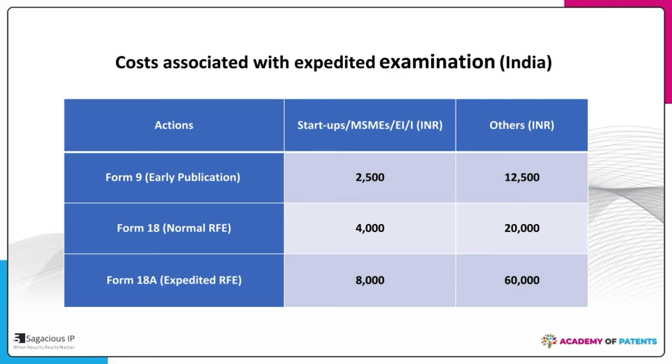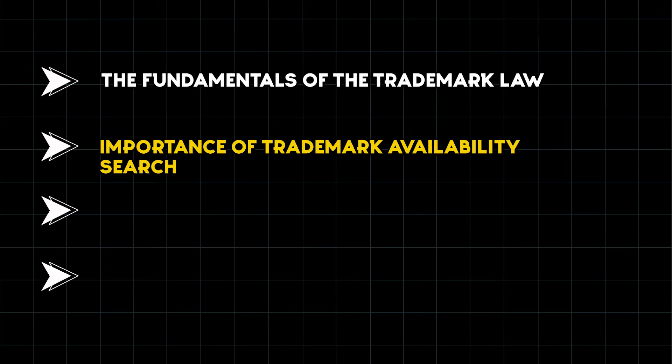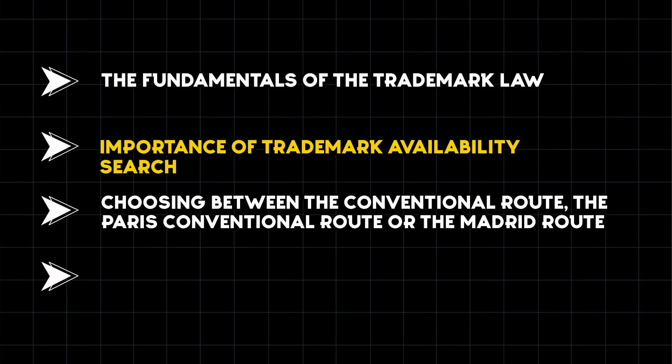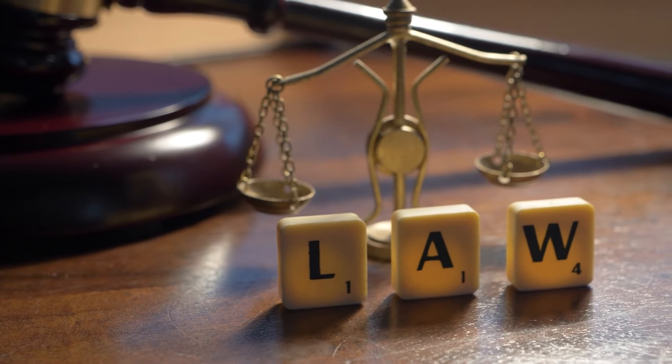Coming to the second part: trademark. There are four points — fundamentals of trademark law, importance of trademark availability search, choosing between the Paris Convention route or the Madrid route, and cost estimates. Trademark law is based on one single fundamental: to differentiate the products or services of one person from others. This one line covers 90% of trademark law.